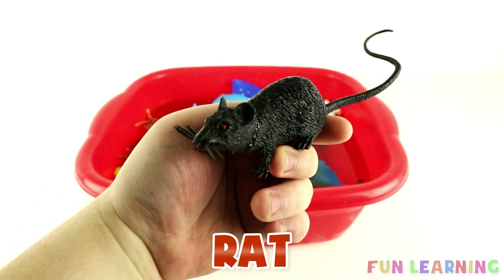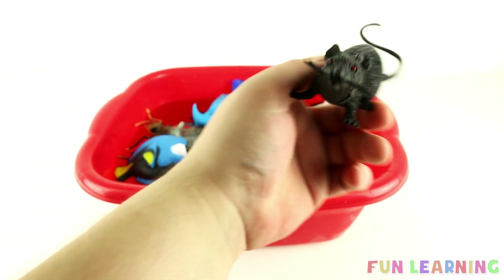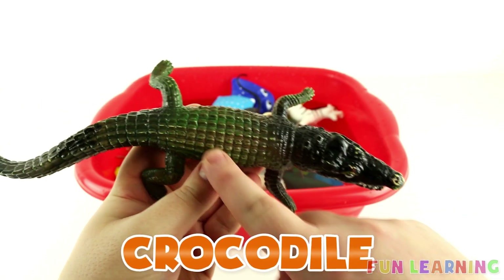It's a Black Rat. A Cat. A Crocodile. Green.